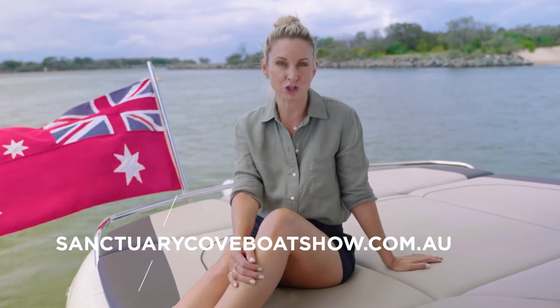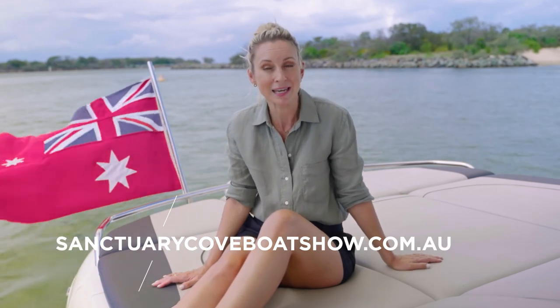Princess will have four new vessels on display at their biggest stand ever this year. Tickets are available now at sanctuarycoveboatshow.com.au. If you haven't marked your calendar yet, be sure to block out May 20 to 23. For now, though, on with the voyage. Here is Scott from Princess Yachts Australia with some tips for you on successfully dropping the pick and staying put.